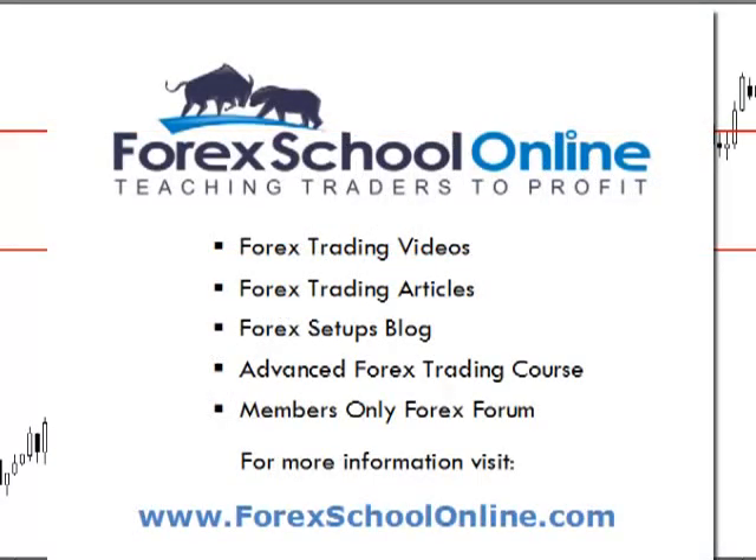I hope you've enjoyed this video today. If you'd like to learn anything more about price action, jump on over to Forex School Online. I'll look forward to talking to you soon.